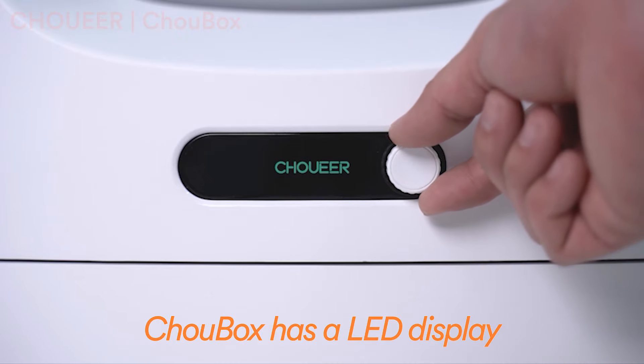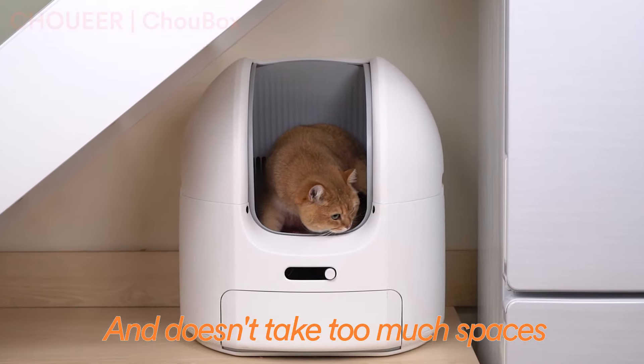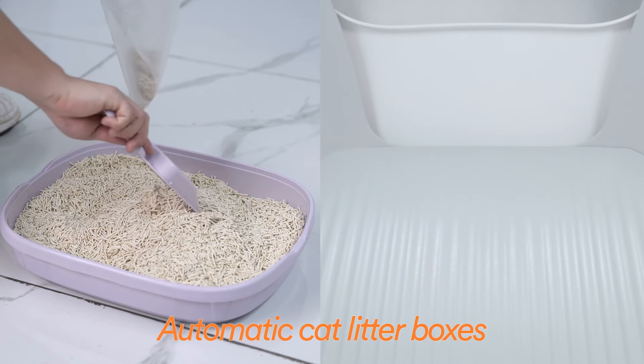Cho Box has a LED display, it's very easy to use, product quality looks great and doesn't take too much space. Easy to clean. The structure is very simple, easier to operate than other automatic cat litter boxes.